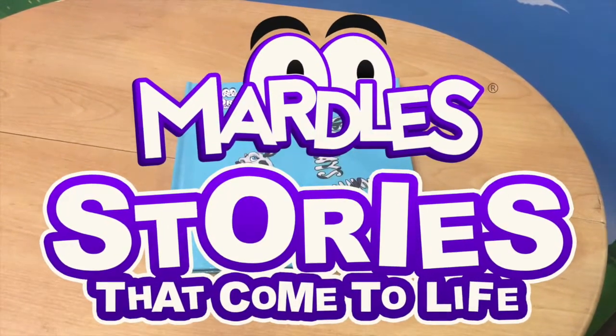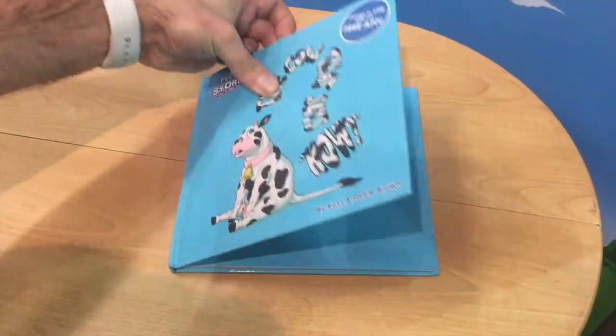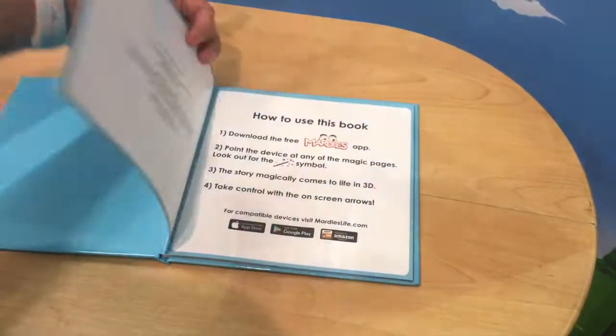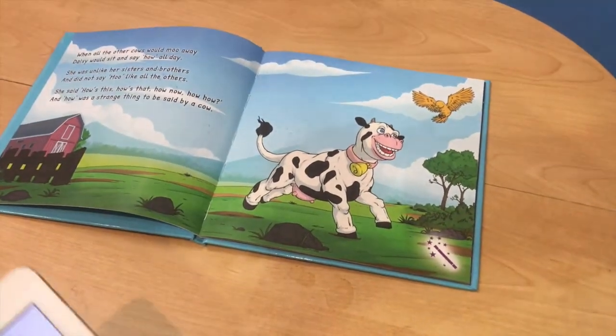Here is a world first preview at London Toy Fair of the Mardle stories that come to life. They look and feel like conventional hardback storybooks. The big difference being that you can download a free app onto your Apple, Android or Amazon phone or tablet.